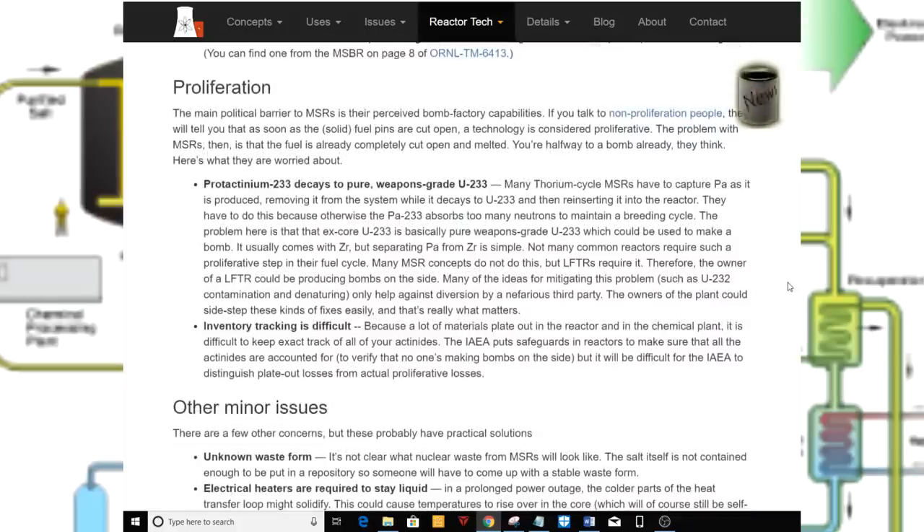Proliferation. The main political barrier to MSRs is their perceived bomb-factory capabilities. Non-proliferation experts say that as soon as solid fuel pins are cut open, a technology is considered proliferative. The problem with MSRs is that the fuel is already completely melted — you're halfway to a bomb already, they think. Protactinium-233 decays to pure weapons-grade U-233. Many thorium cycle MSRs must capture protactinium as it is produced, removing it while it decays to U-233 and then reinserting it into the reactor, because otherwise the protactinium-233 absorbs too many neutrons to maintain a breeding cycle. The extracted U-233 is basically pure weapons-grade material, and separating protactinium from zirconium is simple.